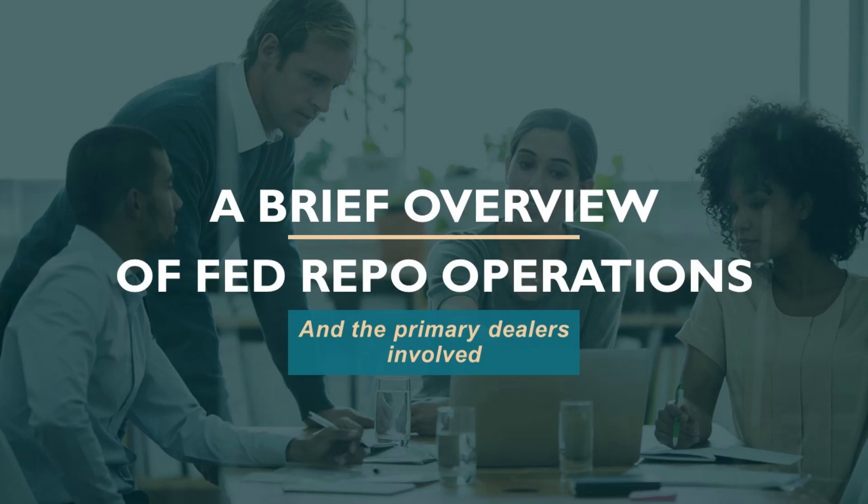Getting back to the repo: in a repo, the Fed lends money to primary dealers. The typical term of these operations is overnight, but the Fed can conduct these operations with terms all the way out to 65 business days. The Fed uses repo operations to offset temporary swings in bank reserves — in the case of a repo, it temporarily adds reserve balances to the banking system.